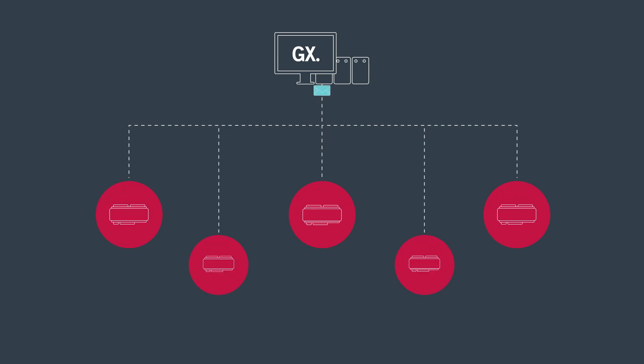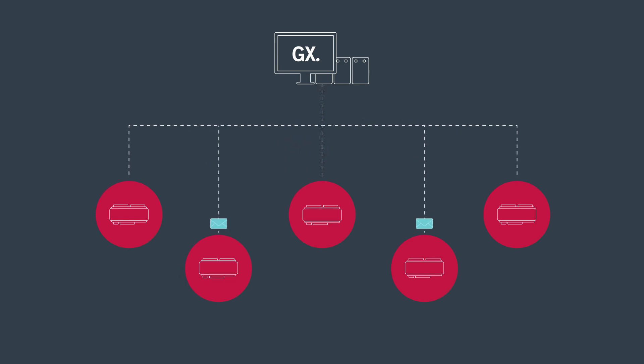This is being introduced because it downloads to the controller twice as fast as the existing service, and also allows large sites with many controllers to download user schedules and access level changes as soon as possible. This service runs in parallel to the existing download service, meaning one server can be allocated to high priority controllers to download faster, and lower priority controllers can use a different server.